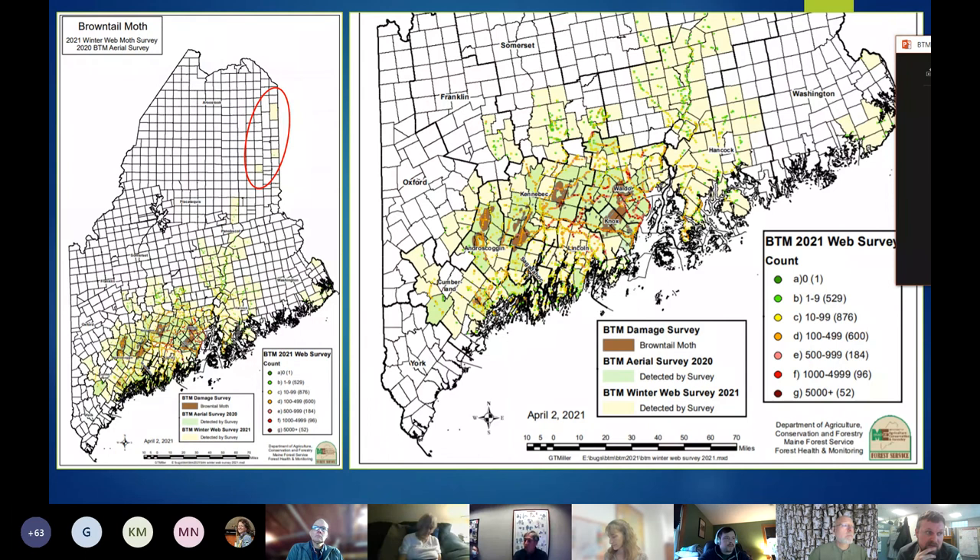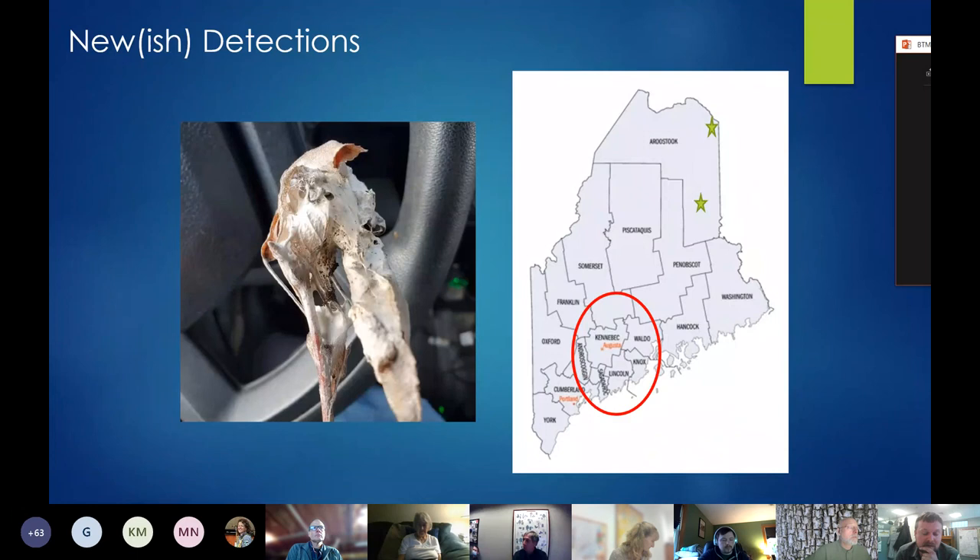One thing of note: this area circled up in Aroostook County — this past winter our technicians picked up three satellite populations, just a single web each. That speaks to how well brown-tail can spread and hitchhike. The area circled in red is where the main bulk of the population is. These are just single web detections, but brown-tail is very, very good at hitchhiking. Do not underestimate it.